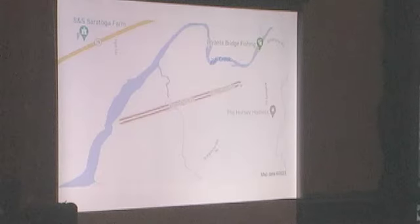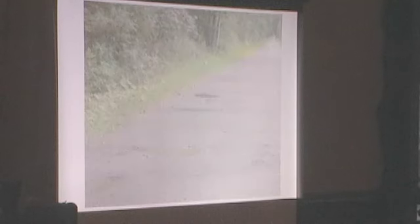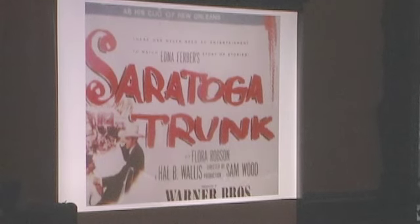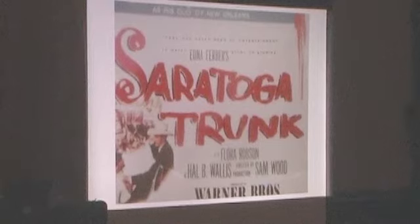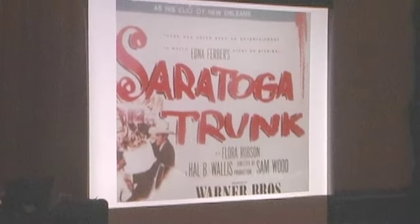Now I'm going to turn the clock back — maybe 50, 60, 70 years from when the Saratoga and Schuylerville Railroad was operating in the 1940s and 1950s — back to the turn of the century, to Saratoga's Gilded Age, roughly 1870 through 1910 or 1920.